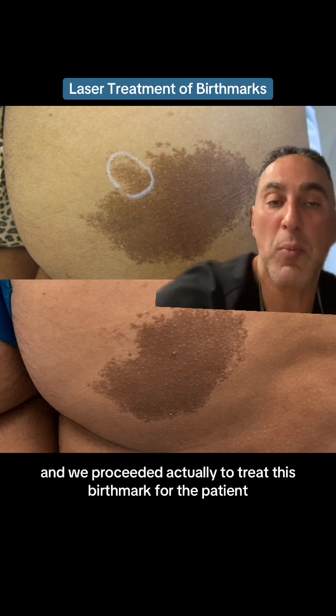We proceeded to treat this birthmark for the patient. I bring this to attention because the idea of a test spot is very important. Laser surgery — home run.